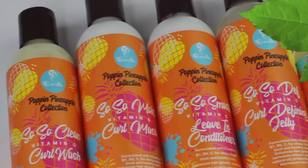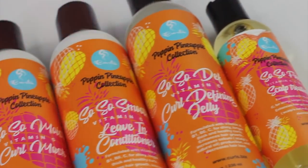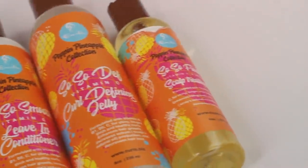The CURLS Poppin' Pineapple collection is now available at Walmart!